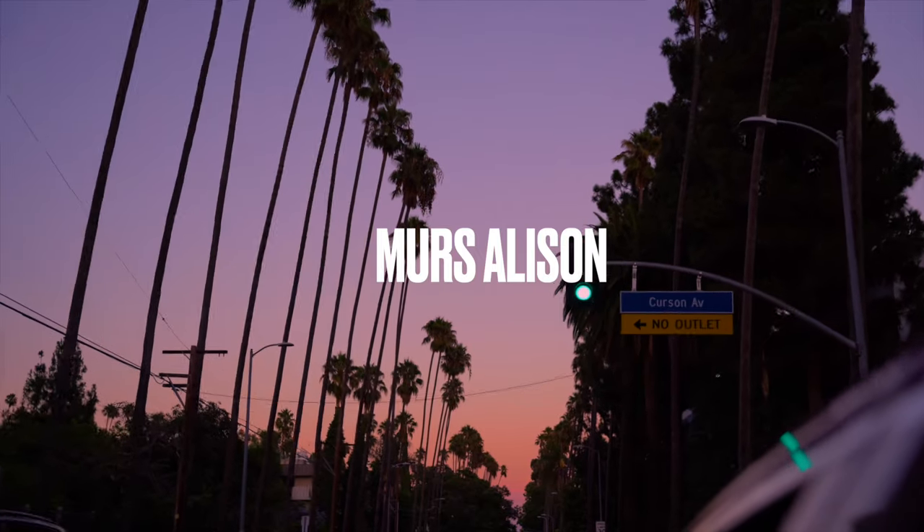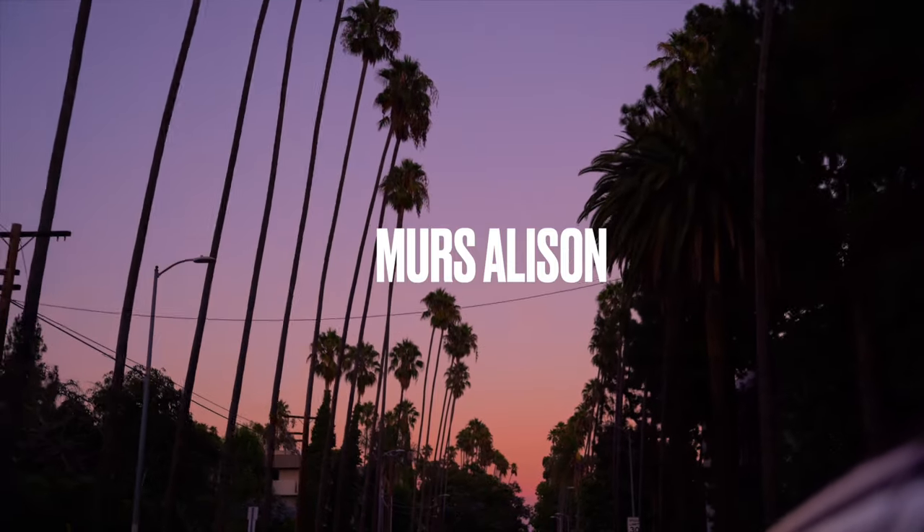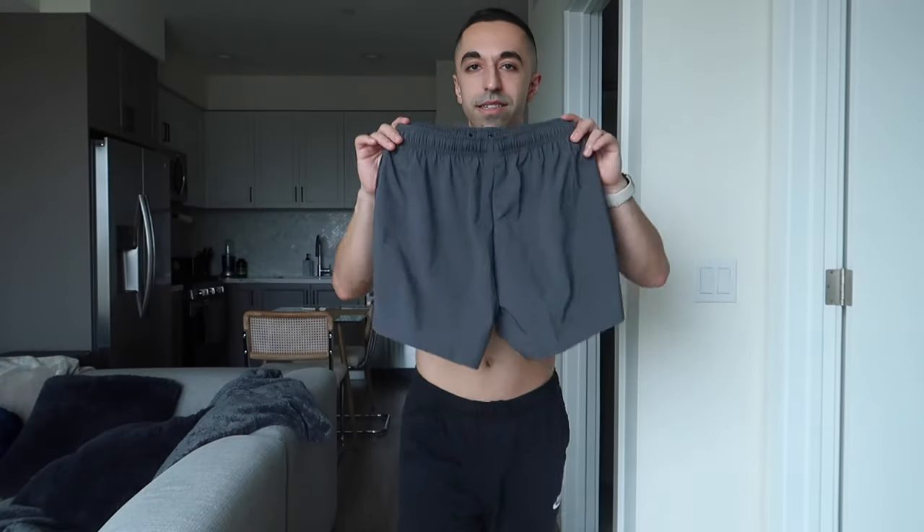It's been a hot minute since I did a Gymshark haul — pretty much a year. I'll link it up right here; I think it was November. This time I want to do something different: we're doing only the best sellers. A little disclosure before you guys comment — my height is five-six, my waist is 29 inches, and my weight right now is 140 pounds, fluctuating around 40 to 42.